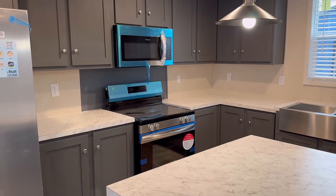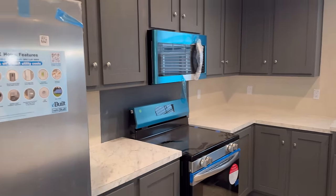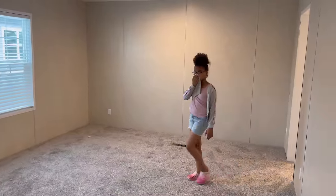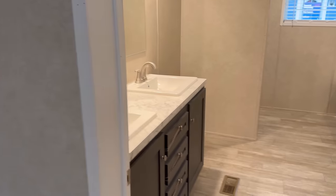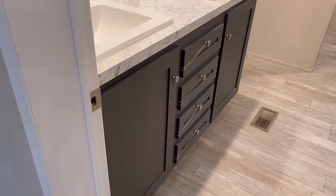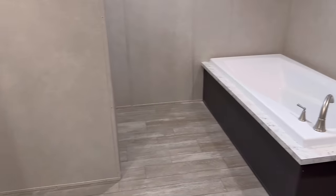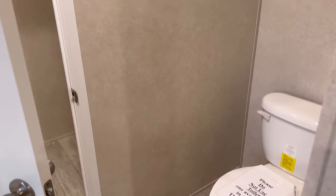Stainless steel appliances — still wrapped up. They were actually putting this house together when we got on the lot. This is the owner's suite, a nice size bedroom. You can tell they were still putting it together — the drawers are shut with rubber bands. Got your double vanity, your soaker tub, and that walk-in closet which is huge, plus your water spot.